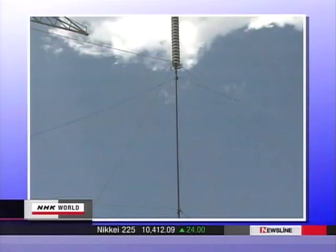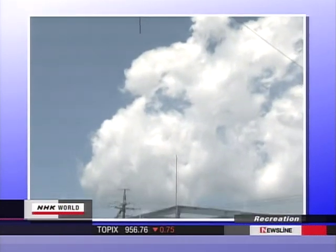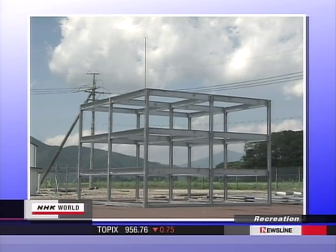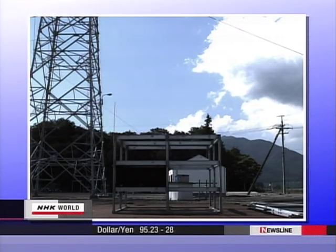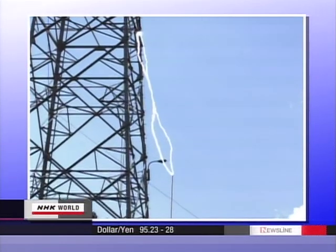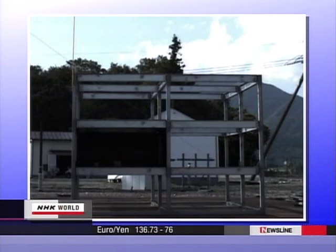It's the first system to visualize electromagnetic waves occurring in a building, and it can measure the waves produced. To develop the system, artificial lightning was made to strike an iron frame model. This test was conducted 740 times. The strength of the EMF generated was closely measured and the data analyzed. It took two years to complete the system.